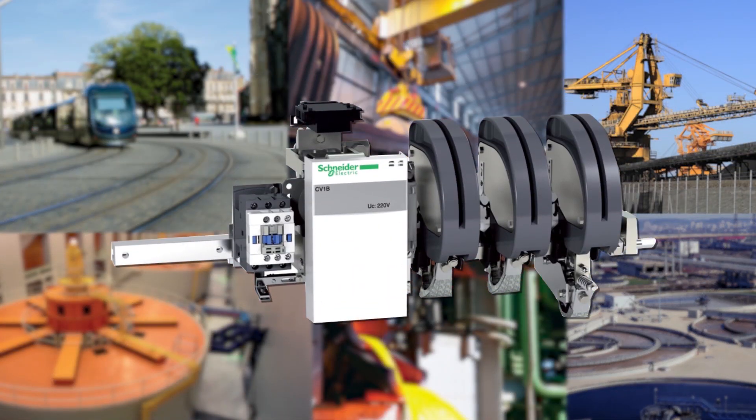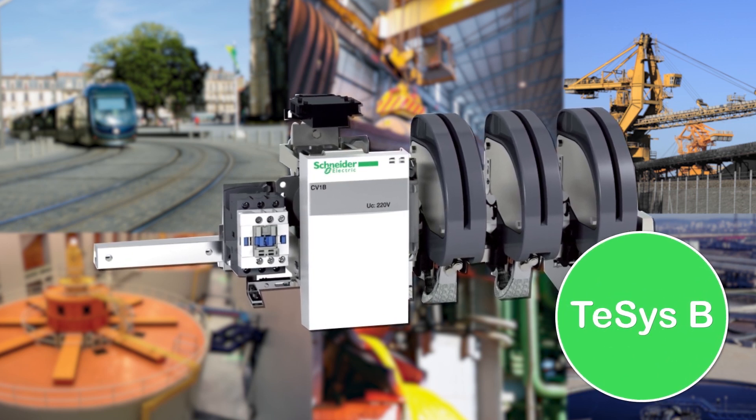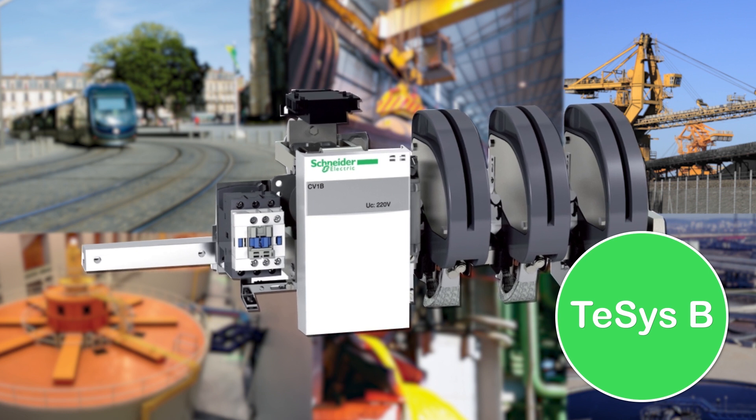There are many other applications, but when operating conditions are particularly harsh and longevity is required, then bar-mounted contactors are invaluable.